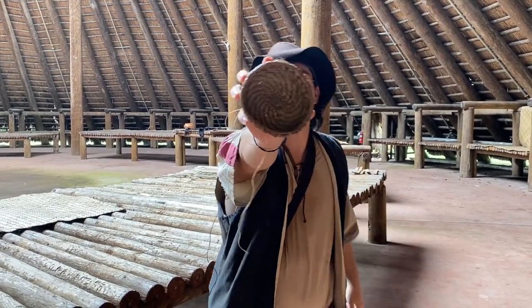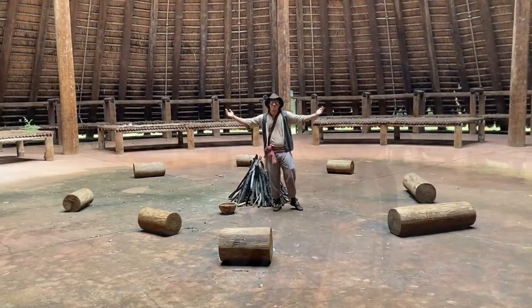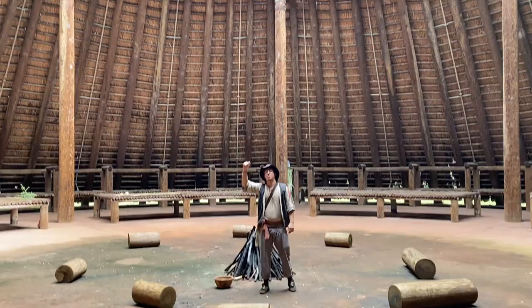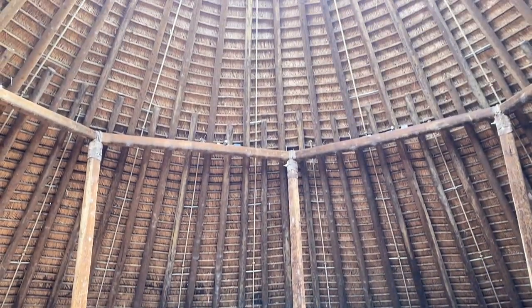Here, take a look. The Council House, measuring over 50 feet high, is one of the largest buildings that the Apalachee constructed.